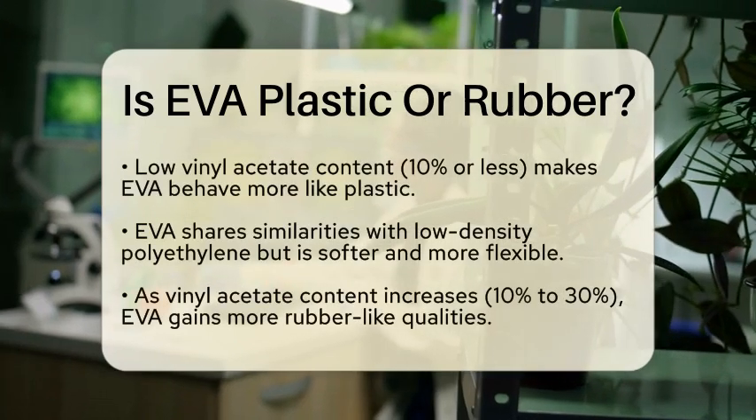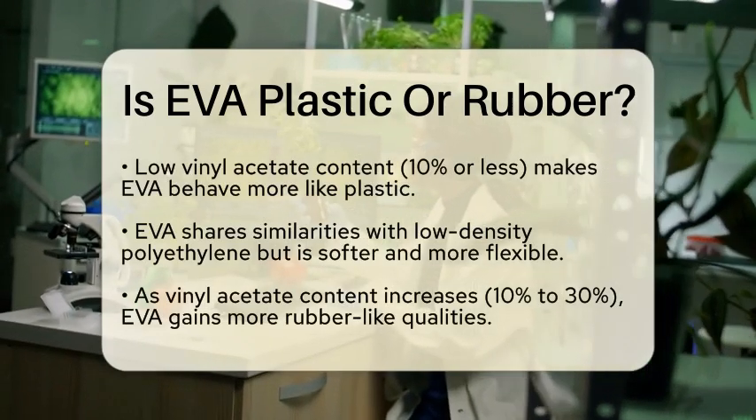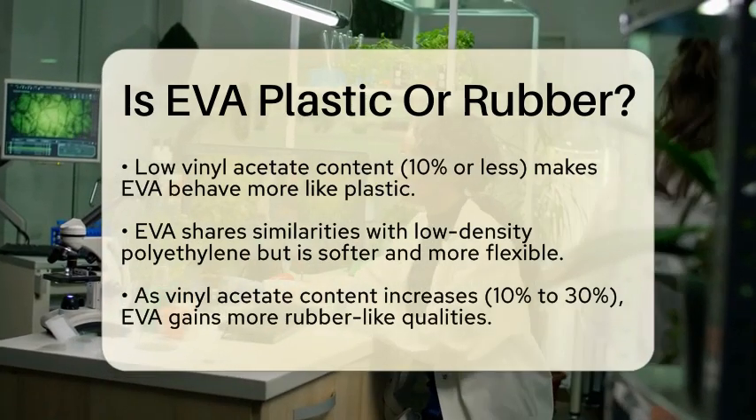From a chemistry standpoint, EVA is classified as a thermoplastic elastomer. This means it can be melted and reshaped like plastic, but it also has the flexibility and elasticity of rubber.